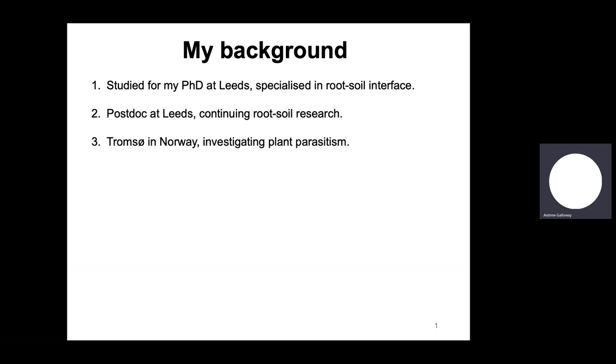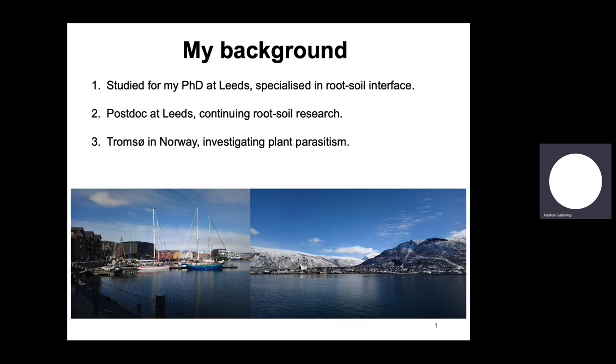Then I went on to Tromsø, which is in the northern region of Norway, right at the very top within the Arctic Circle, and I was investigating plant parasitism between the dodder or cuscuta with its host plants, and how this invasive species can actually consume its host by penetrating through the stem and sucking out all the nutrients directly. It's a very interesting experience working abroad. This is Tromsø, where I lived — the harbour there, it was a beautiful place, very unique from an ecology point of view.